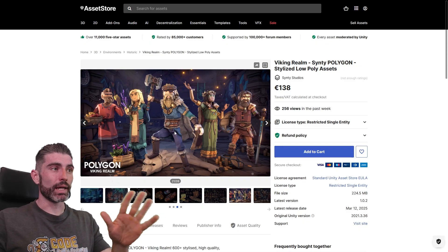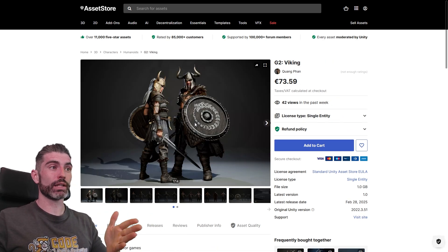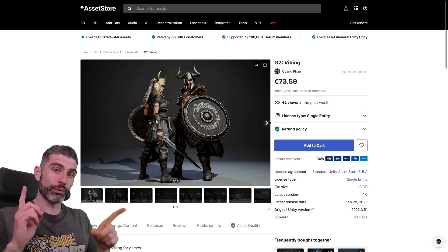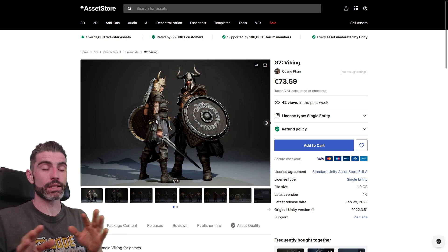For example, here are some excellent looking low poly Viking characters — they look great. And then here's another excellent looking Viking character in a more realistic art style, which also looks great. Individually each of these looks really great, but if you combine them both in the same game, things are going to look super messy, really terrible.